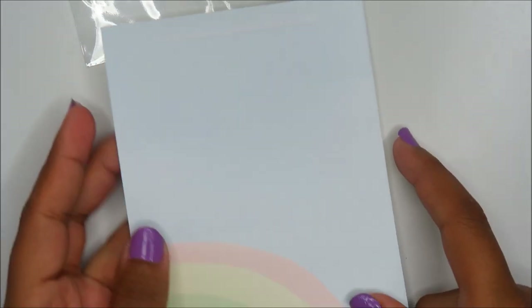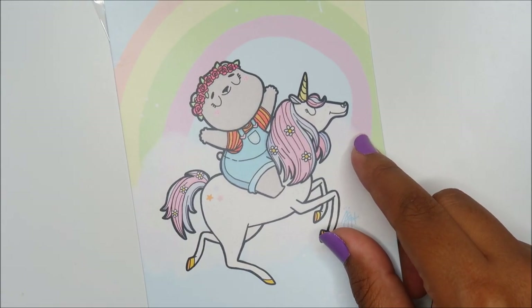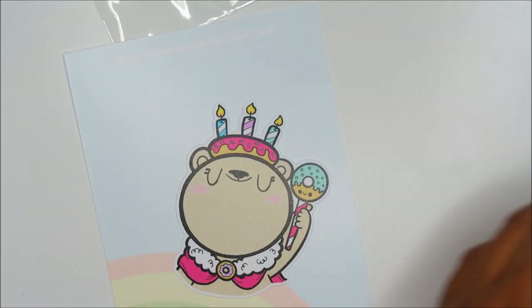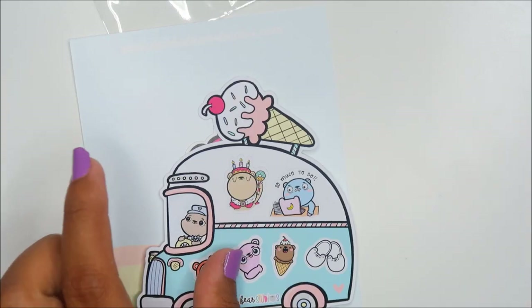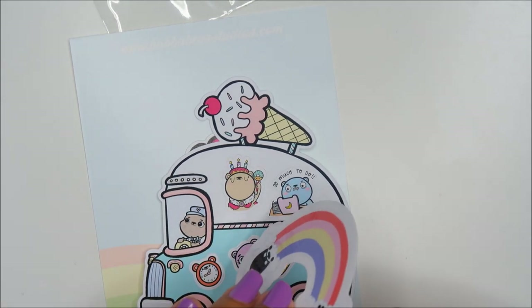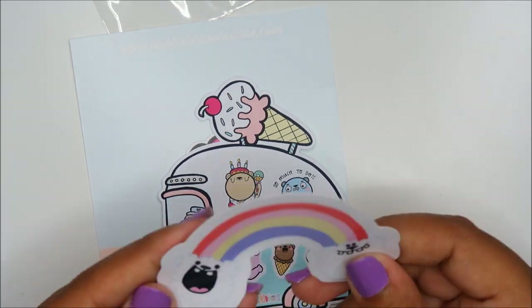This was a separate swag drop, not in the swag bag — this is Bubble Bear Studios. I've never shopped with this shop but apparently the stuff is really cute. Just some die cuts and a sticker sheet — super adorable. I love die-cut shaped stickers. There's also a rainbow that looks to be a very glossy, durable sticker — definitely a decal. That's Bubble Bear Studios.